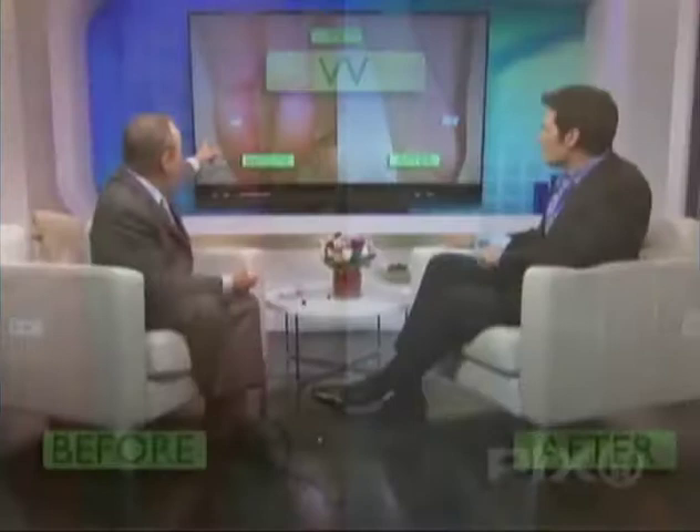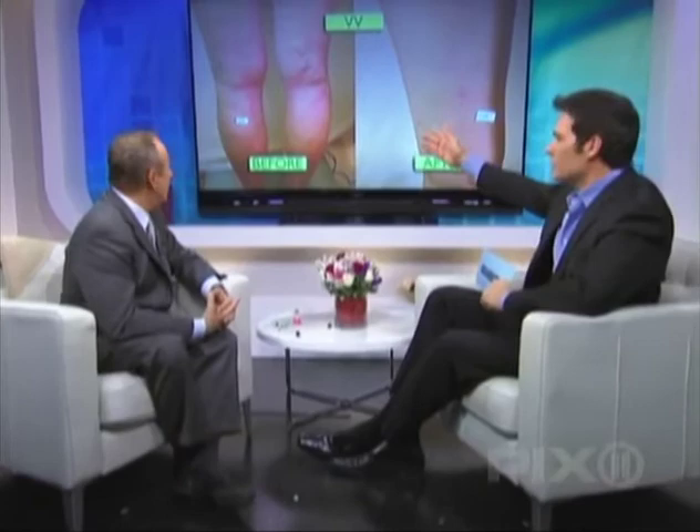One more — we have spider veins and varicose veins. It's more small varicose veins with some spiders. After a few sessions of sclerotherapy — painless, about 40 injections each time, takes about five to ten minutes, a lunchtime procedure — and you get a great result.